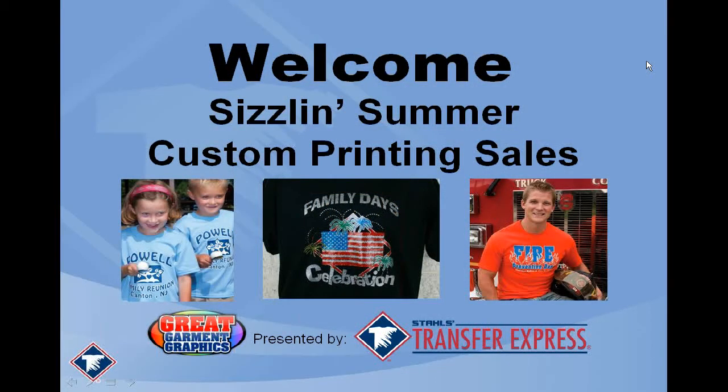Good afternoon, everybody. Welcome to June's Great Garment Graphics webinar presented by Transfer Express. My name is Andy Curtis, training coordinator here at Transfer Express. It's my pleasure to come to you once a month to talk about what's going on in the world of transfers. Today's webinar is Sizzlin Summer Customer Printing Sales. On the line with me is Jody from Great Garment Graphics. Hi Jody, how are you doing? Thank you so much for joining us today, and thanks to everyone else who's attending.